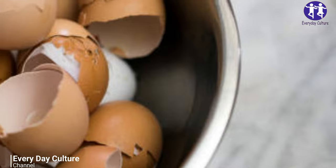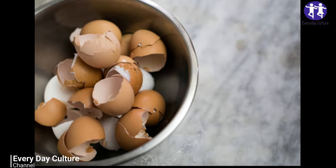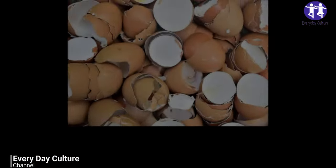When the seedlings are ready to transplant, simply plant the whole eggshell into a larger pot or the ground.